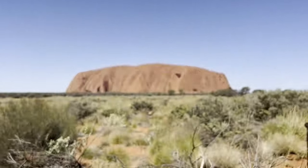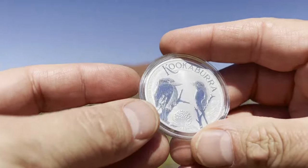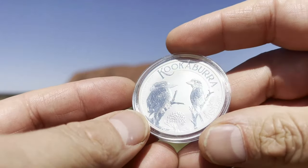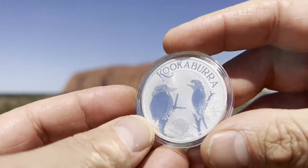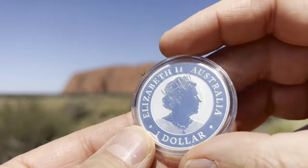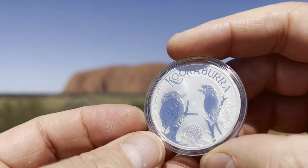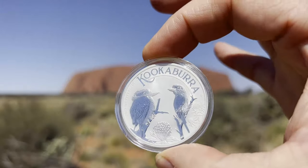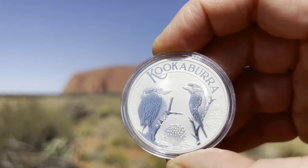Continuing with key Australian animals, we've got the Kookaburra — another one from the Perth Mint, an absolutely iconic Australian bullion coin, almost a collector's coin as well. I just love the way it shines, especially in the sun here on a 30-plus degree day.